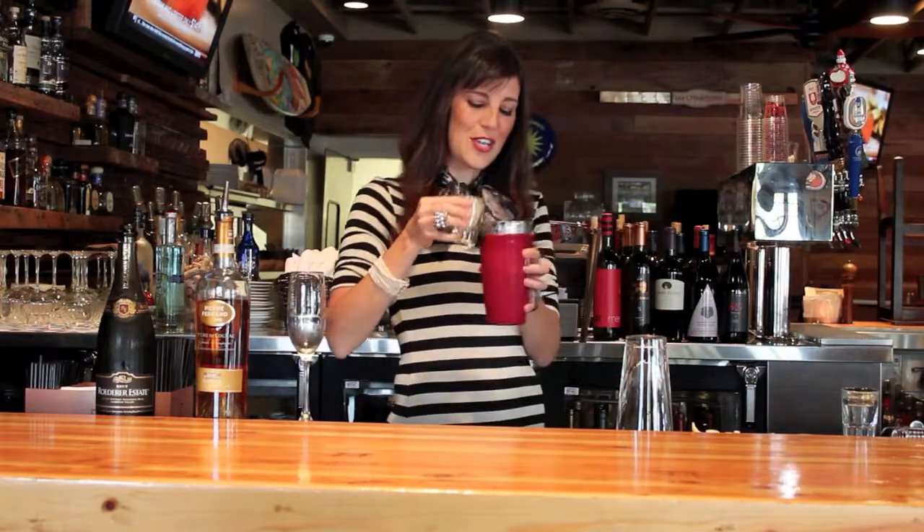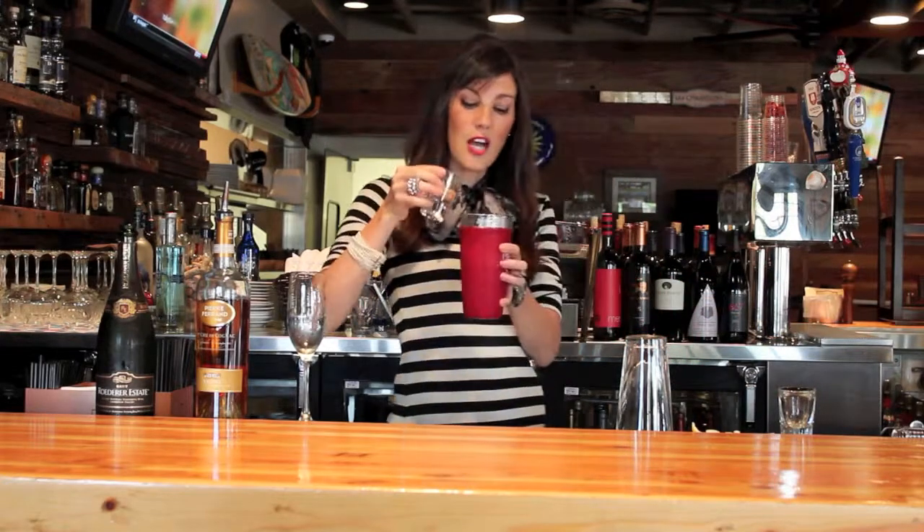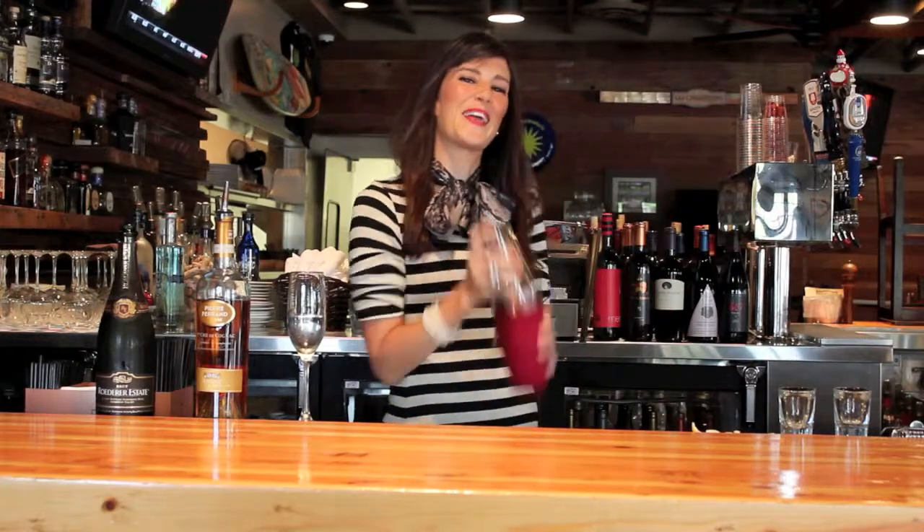Use a little bit of fresh lemon juice, and just a touch of simple syrup — not too much, guys. Give that a good shake.